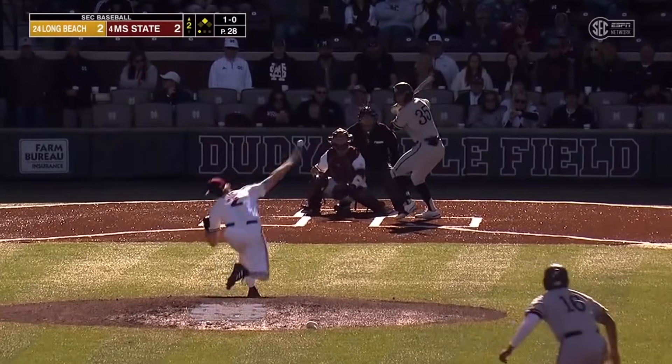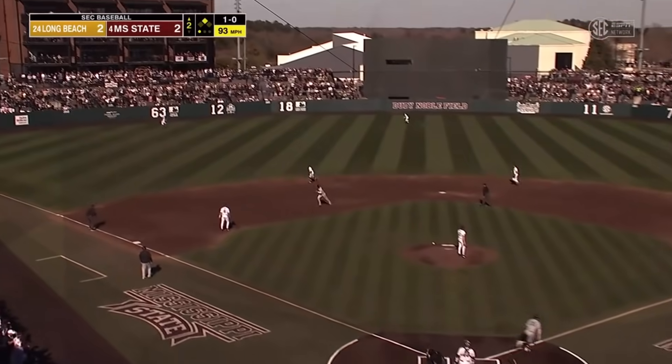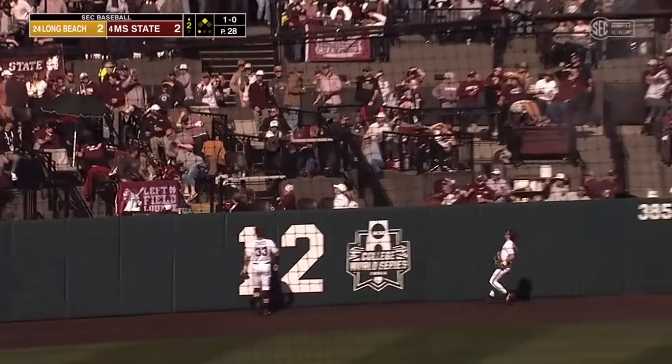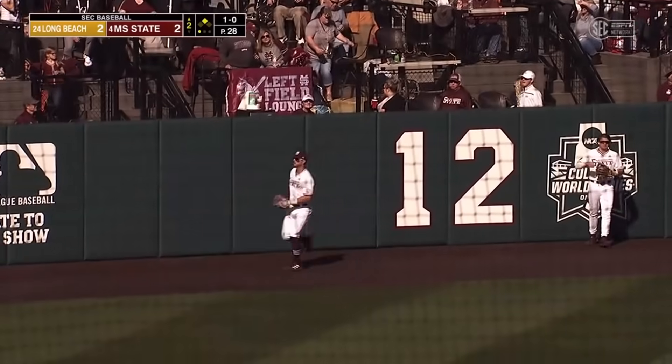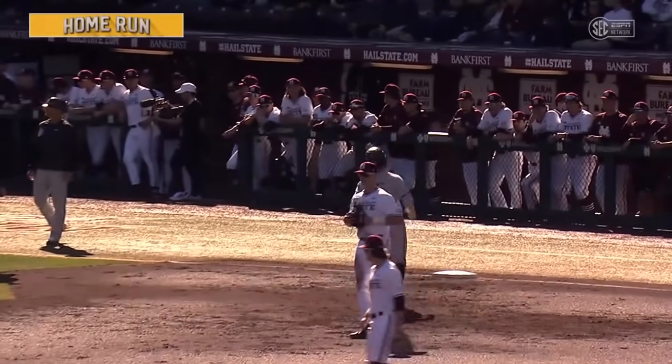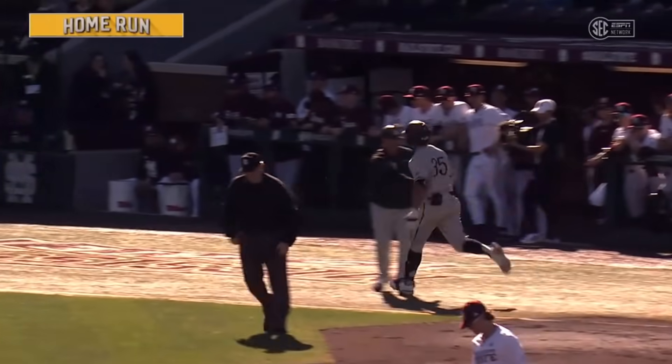The leadoff guy standing in the on-deck circle. That ball mashed to left field. Kumbis ranging back — he watches that one hit off some barbecue sauce in the outfield, and a two-run home run for Alex Pimentel. Long Beach State has a 4-2 lead.